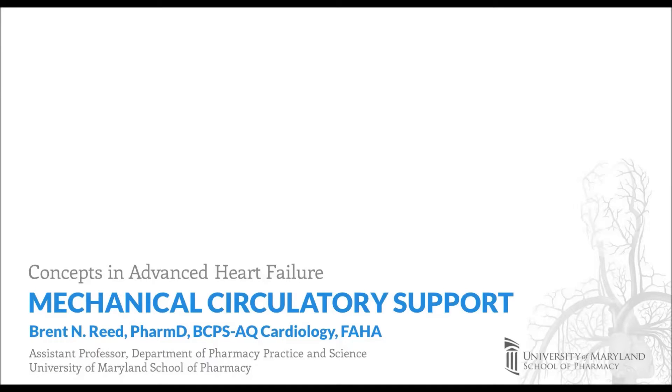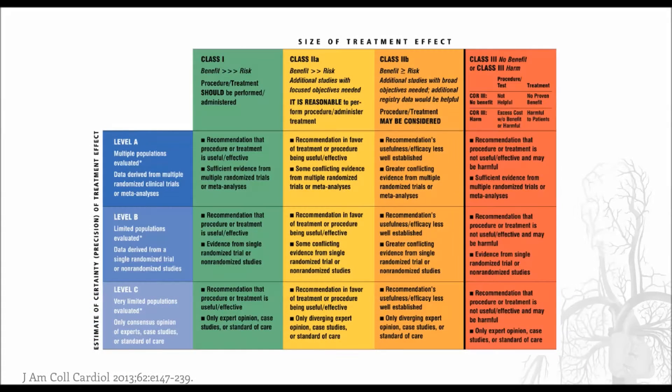Hello, my name is Brent Reed and the following presentation is an overview of mechanical circulatory support in patients with advanced heart failure. Throughout this presentation, I will be referring to the American College of Cardiology and American Heart Association's guidelines on the management of heart failure, which uses the scale shown here to categorize their recommendations.